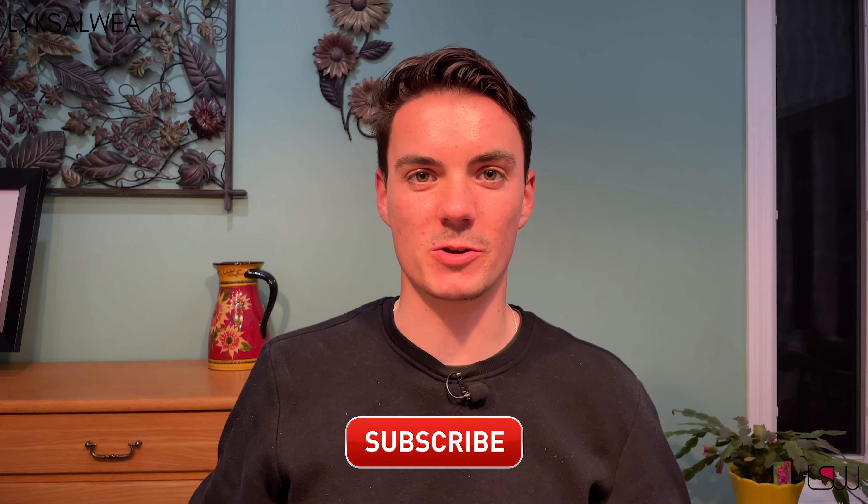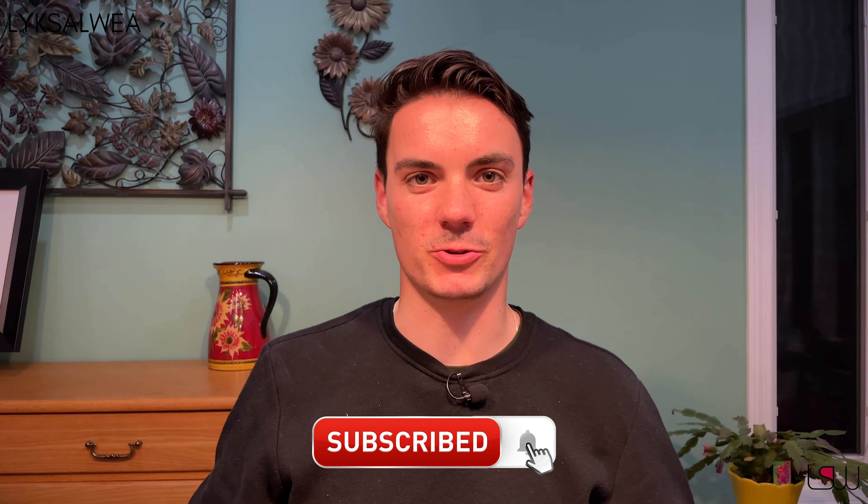Thank you for watching. If you found this video helpful, please like and subscribe to stay updated with future videos.